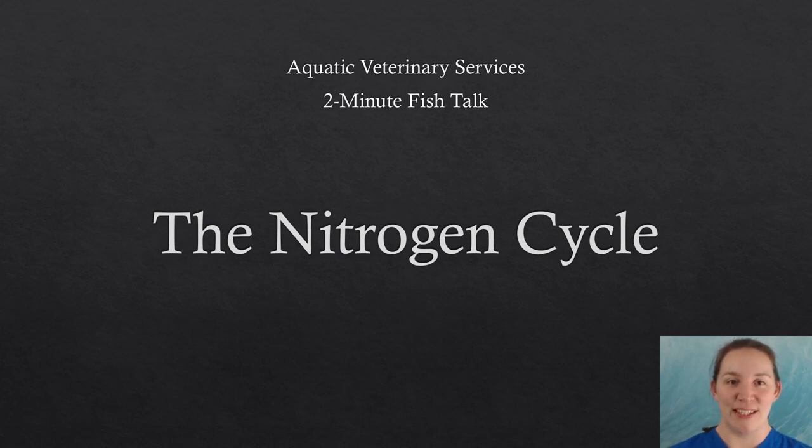Welcome to Aquatic Veterinary Services' two-minute fish talk on the nitrogen cycle. I am your host, chief veterinarian and owner of Aquatic Veterinary Services, Dr. Jesse Sanders.